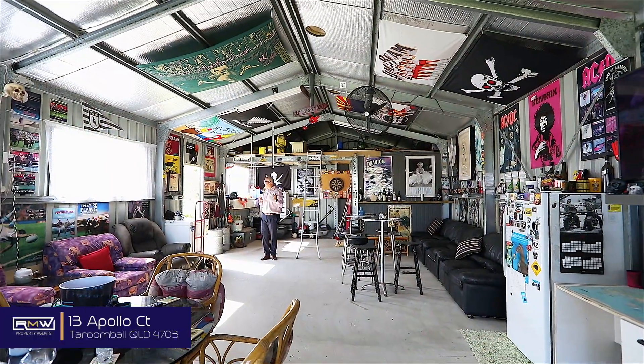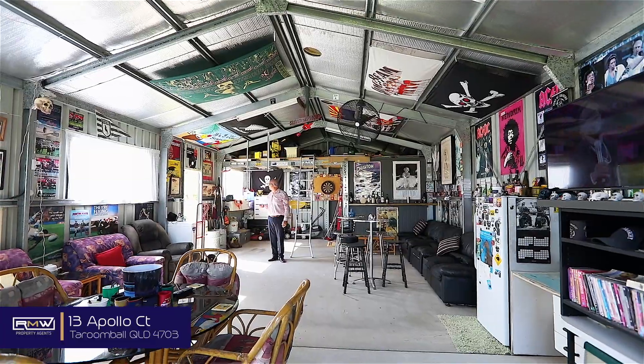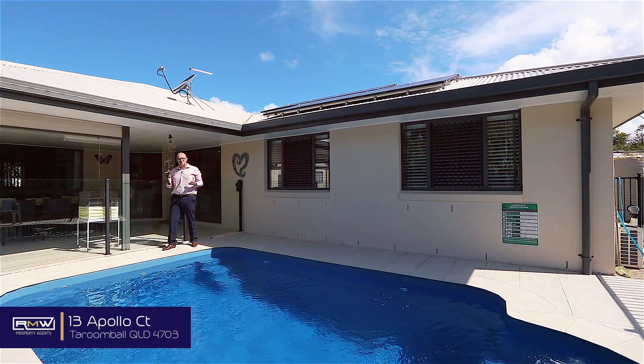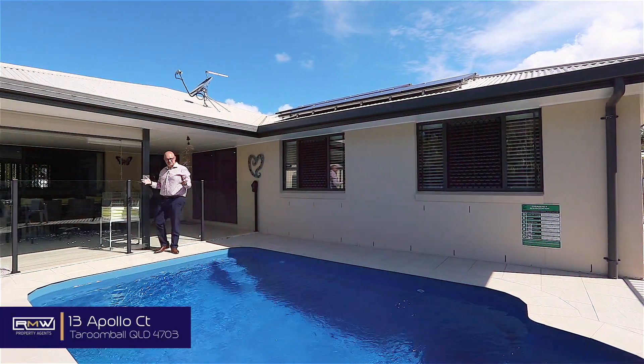You weren't kidding — this is a great man cave. The beer's in the fridge? No problem. As I mentioned out the front, out the back's got the surprise.